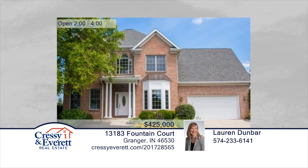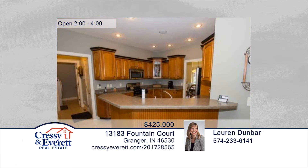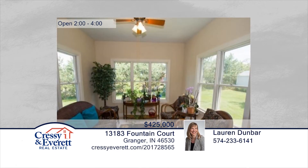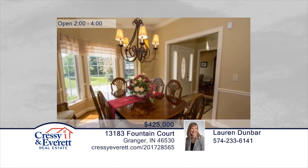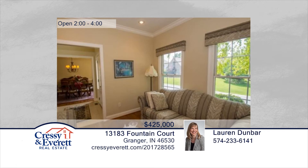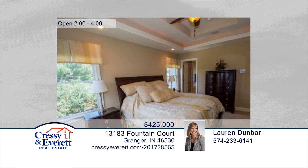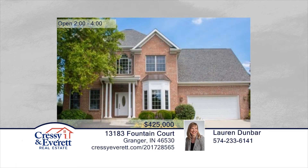This beautiful panorama home custom-built by Legacy offers magnificent detail and quality throughout. The two-story foyer opens to the cozy family room with a gas fireplace and surround sound. An eat-in kitchen has custom cabinetry, ceramic tile flooring, and a central vac system. Enjoy your morning coffee in the peaceful and private sunroom. The bright and airy master bath has cathedral ceilings, double sinks, separate tub and shower, and walk-in closet with a built-in storage system. This home has been lovingly cared for, and it shows. Contact Lauren Dunbar to learn more. For more information, log on to CressieEverett.com.